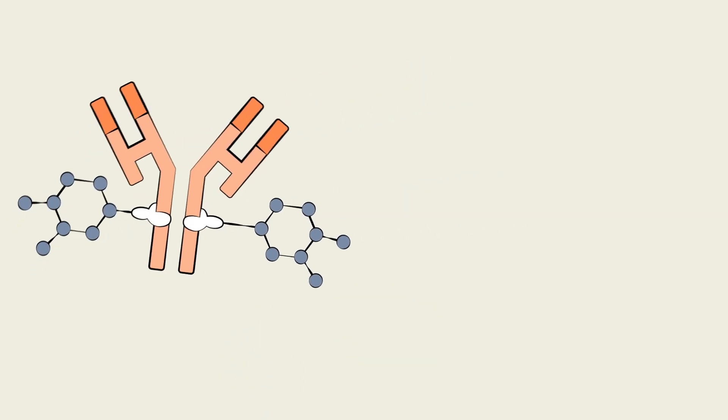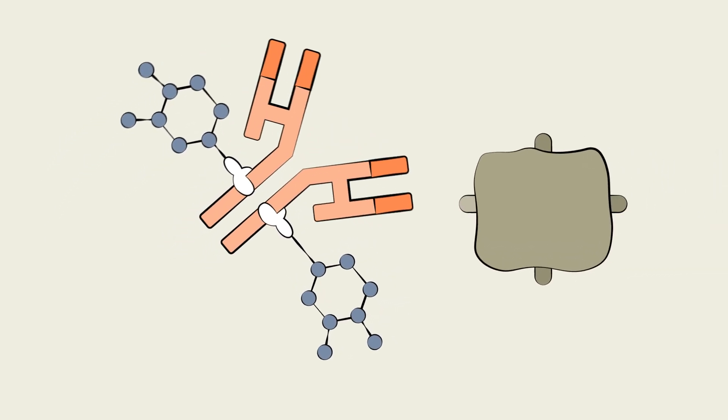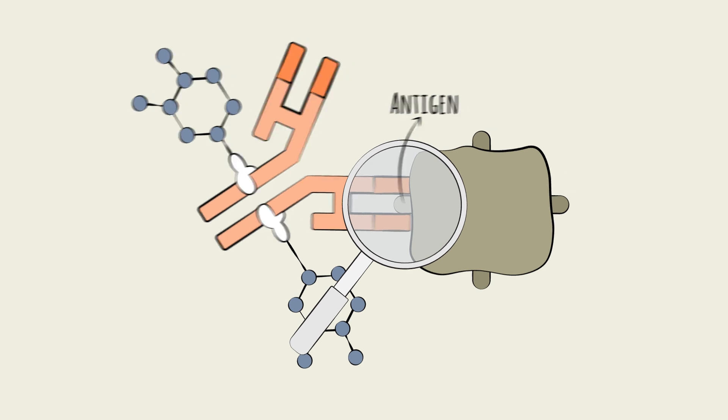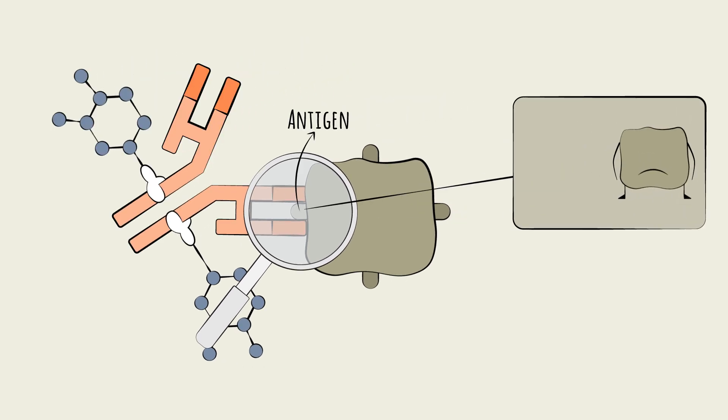Antibodies are proteins naturally produced by the immune system to attack specific antigens. Antigens appear on the surface of cancer cells. So, by attaching the drug payload to the right antibody, you can deliver it to the cancer cell. The antibody makes sure the drug gets to the right address.